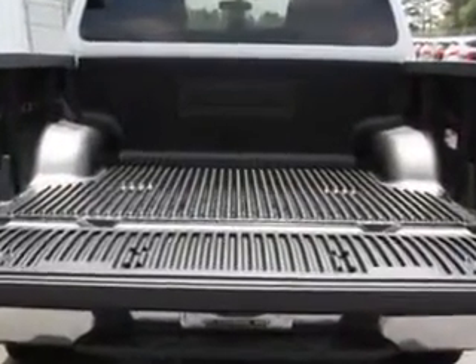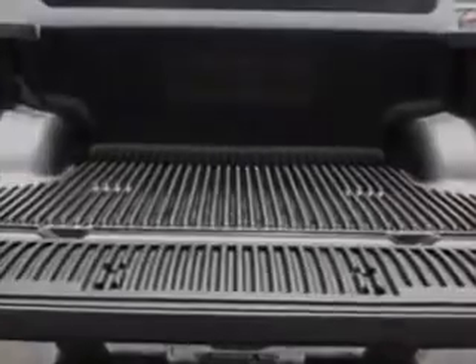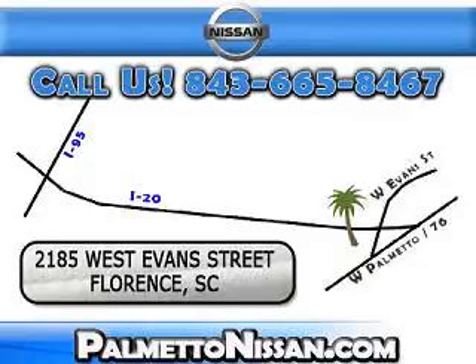See us at Palmetto Nissan today. Just give us a call and we will be happy to answer vehicle questions, discuss financing, or trade-ins. You can drive away today with a great vehicle from Palmetto Nissan.